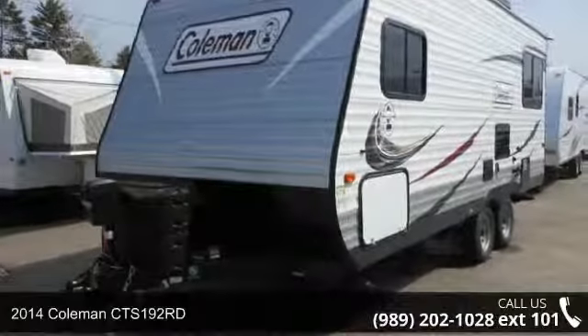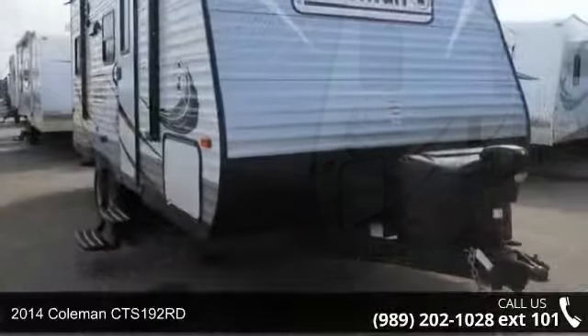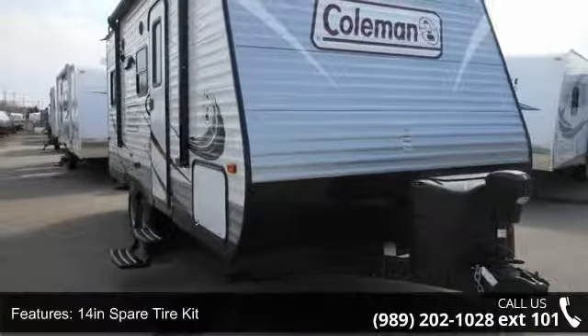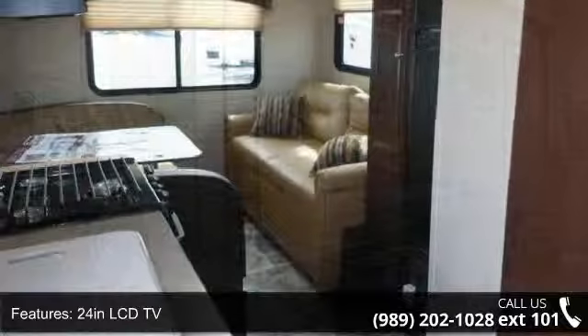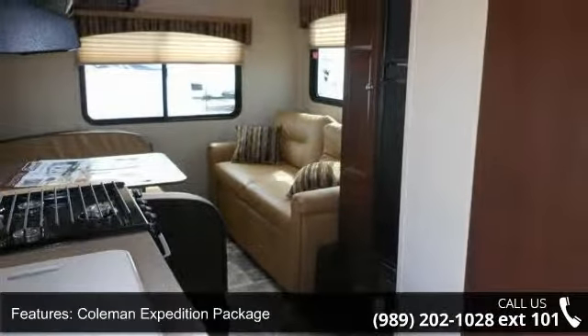Start planning your next trip in this 2014 Colmas CTS-192RD. Whether you are planning on vacationing, adventuring, or just relaxing, this travel trailer does it all. This unit is perfect for those looking to maximize fuel efficiency but maintain all of the conveniences of a well-appointed, feature-packed RV.